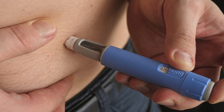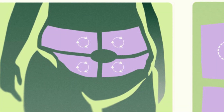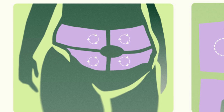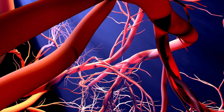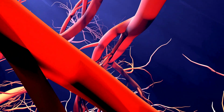Let's start with the abdomen. Most people inject here because it's easy to access and has more surface area. Some people report faster appetite suppression and quicker absorption when injecting into the belly. The abdomen generally has more blood flow, which may help the medication work a little faster. If your main goal is weight loss, this might be the best spot to try first.